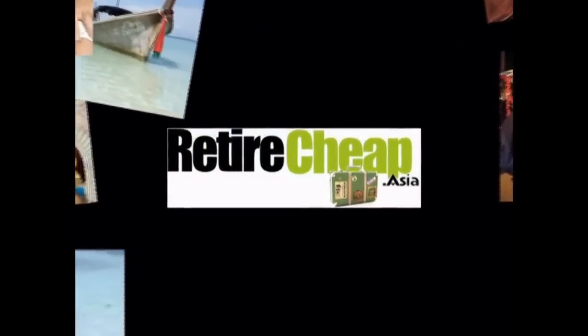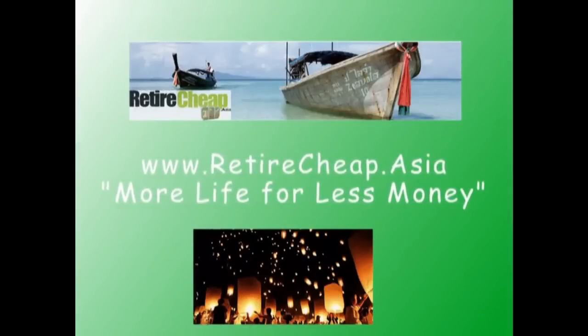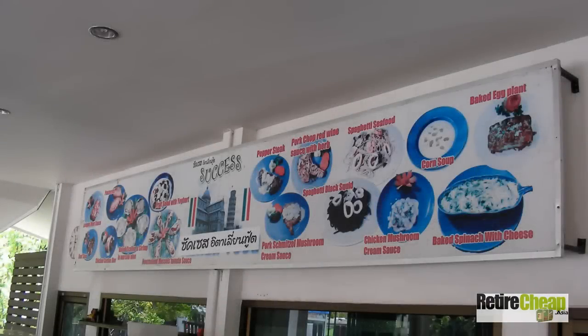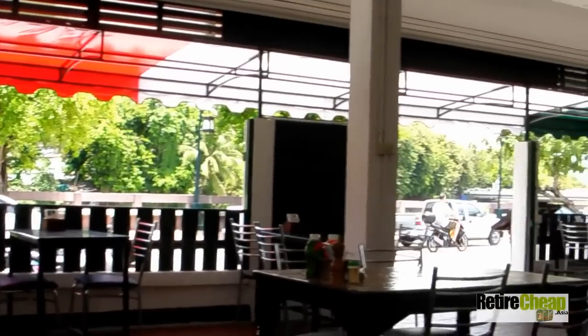They've opened a new restaurant. It's a great location — they should do really well here. If you're familiar with the river in Chiang Mai, it's on the east side of the river. You can type into Google 'Duke's restaurant' — D-U-K-E-S — it's a very famous, high-end restaurant on the east side of the river. The new Success Pizza is just north of Duke's, south of the Chiang Mai Christian School by about 20 or 30 meters, and about 100 meters south of Nawarat Bridge on the east side of the river.